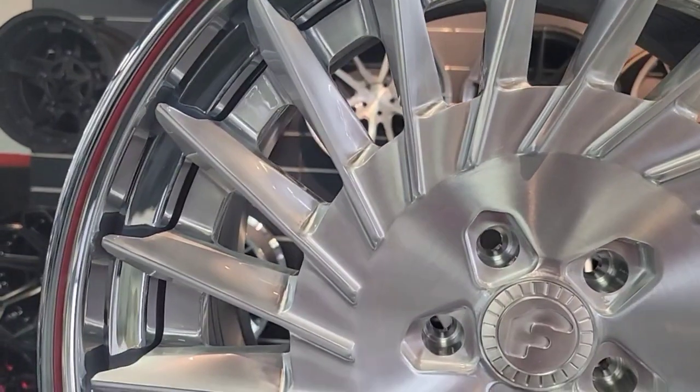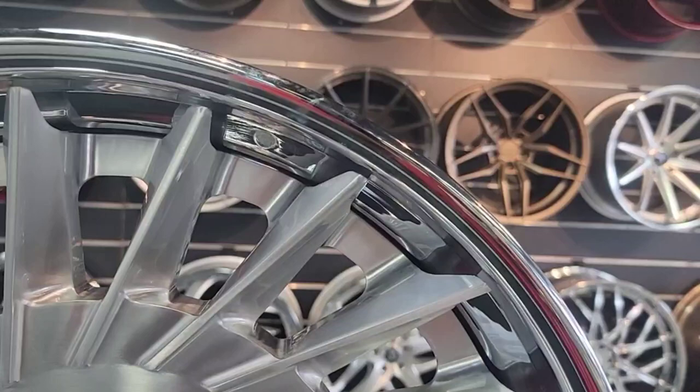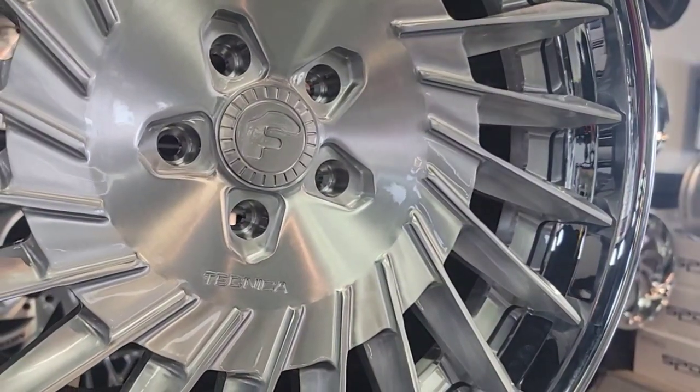This is not your regular costing wheel, so everybody is not getting these. If you see it, look — you got this beautiful stepped lip, you've got your brushed face, chrome lip.